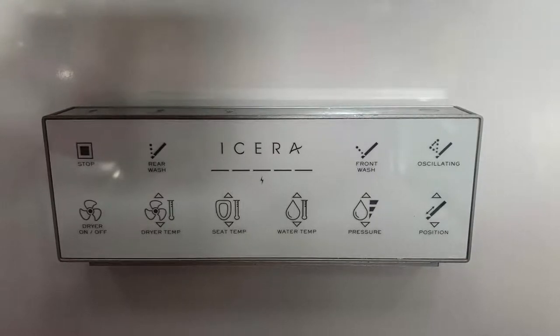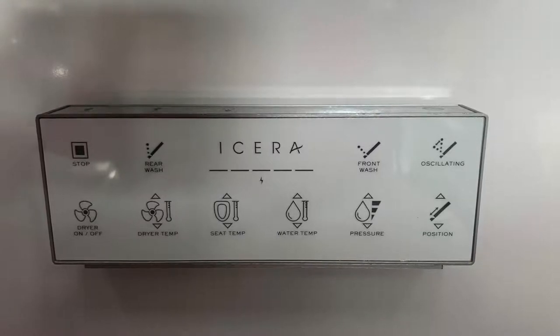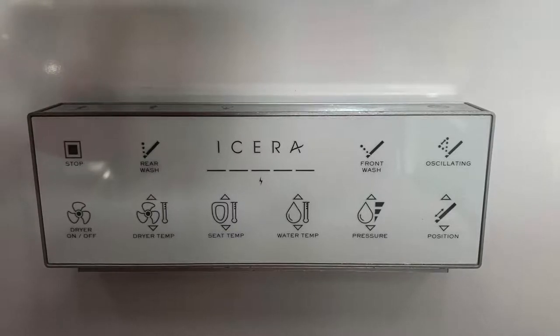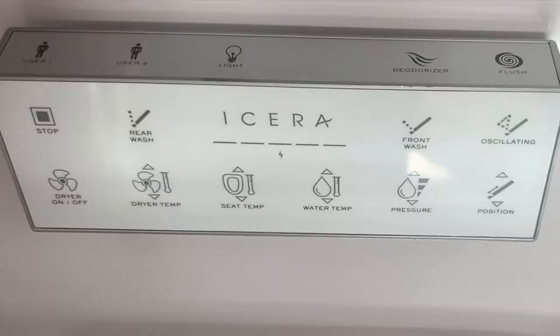We've got front and rear wash, multiple positions of the wand and multiple angles. We have heated seat, water temperature adjustment, fan dry, user preset one and two, nightlight feature, deodorizer, and of course a flush button on the top.